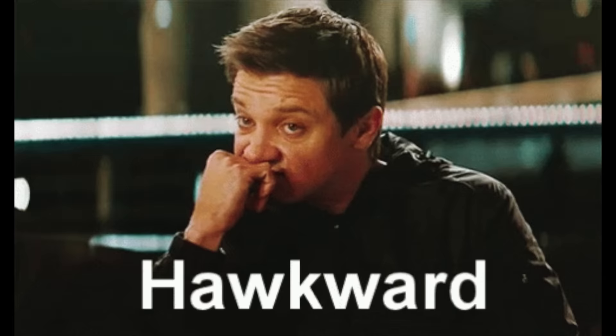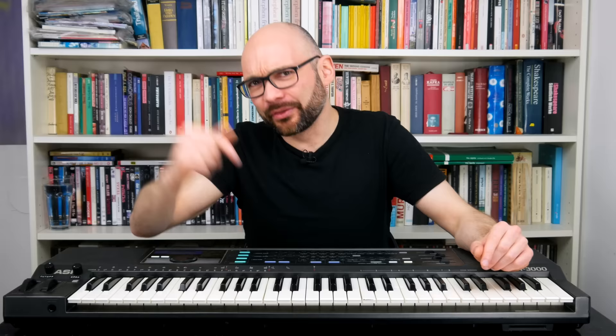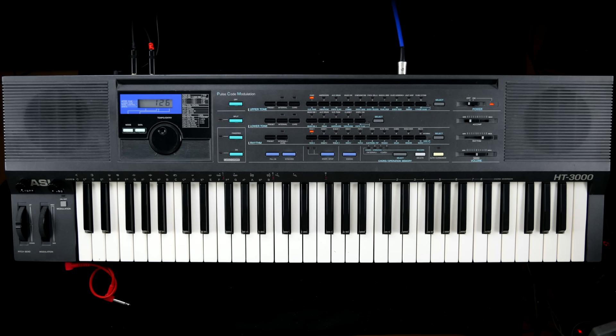However, like almost every 80s superhero, the HT-3000 is blessed with a set of secret powers, and true Casio connoisseurs already know that this might be one of the last affordable vintage synths.